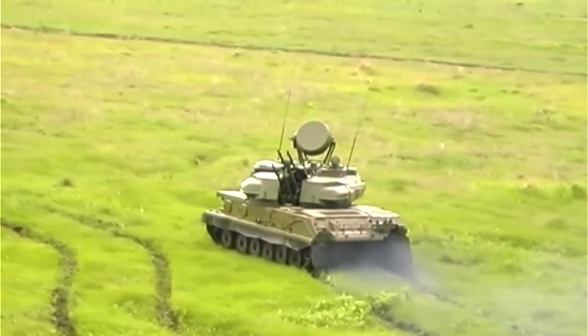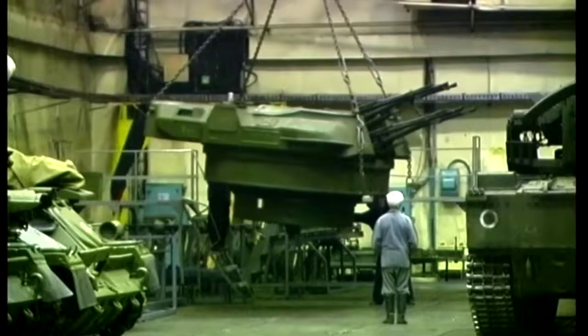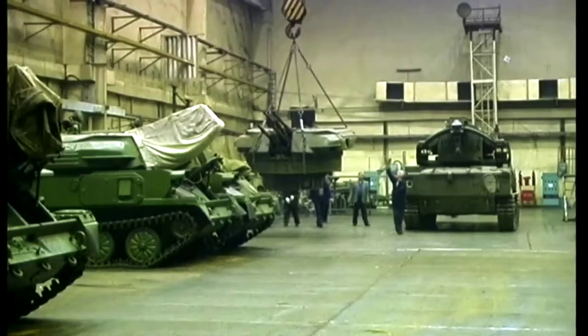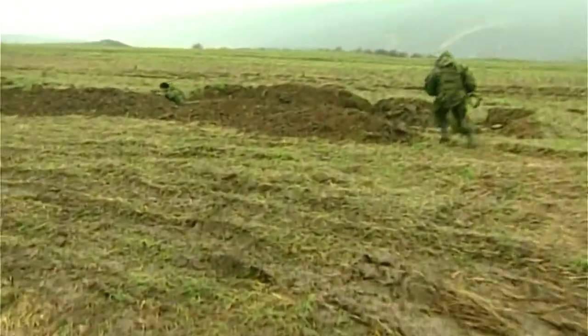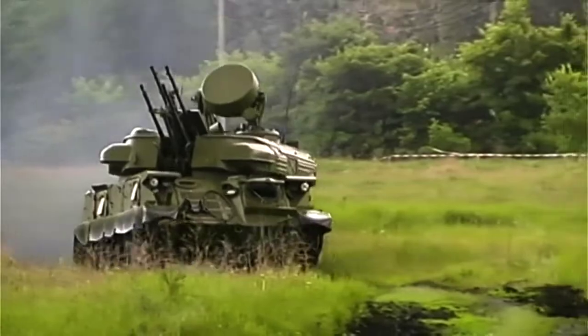The ZSU-23-4 is a really dangerous adversary. More than six and a half thousand of these mobile killing machines have been produced and exported all over the world. That means wherever trouble starts, you can be sure to find a Schilke. We've encountered them in Libya, we've encountered them in the Balkans, we've encountered them in Iraq, and some were left behind in Afghanistan.